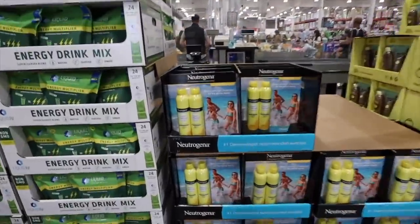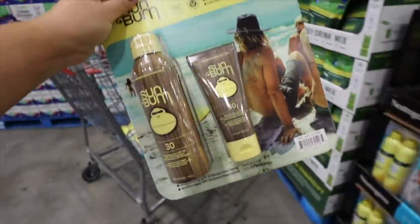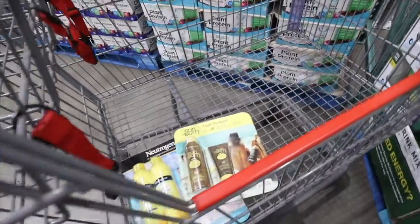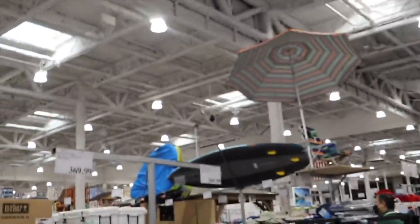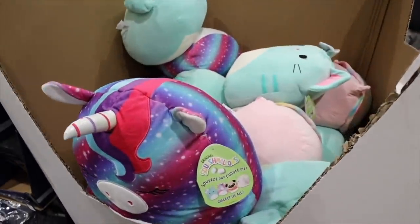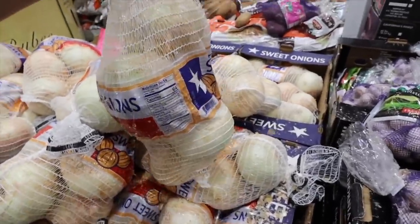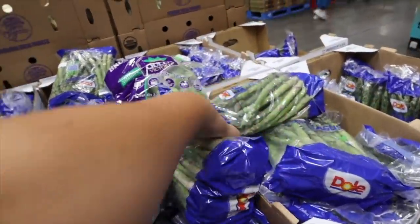First thing I noticed at Costco — sunscreen, which we actually really need. I'm going to get this one for me and a facial sunscreen for Cal because he burns really easily. They have Liquid IV, oh my god. They've got such cool stuff here — look at that big paddleboard! I always like to look at them when I come. Whoa, these are big — oh my god, oh celery. Tonight I'm really craving asparagus and potatoes and some chicken.